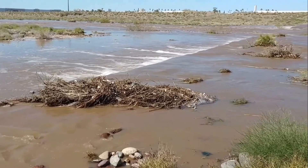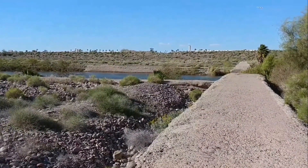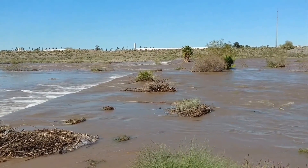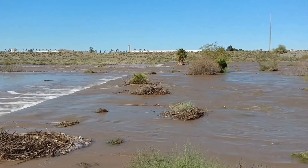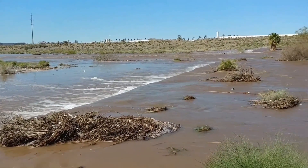There's a little dam right here that usually you can walk over and walk out to the middle. If there is any water flowing, it's usually just right down there in the middle, but today you can see it's quite a lot more water.